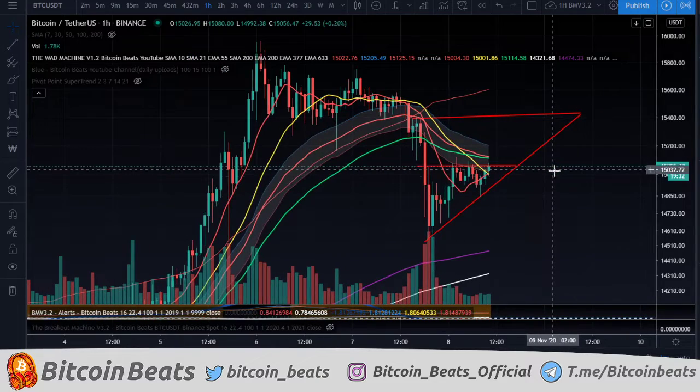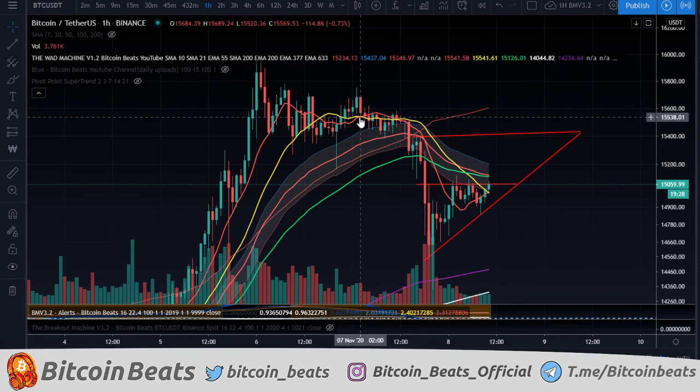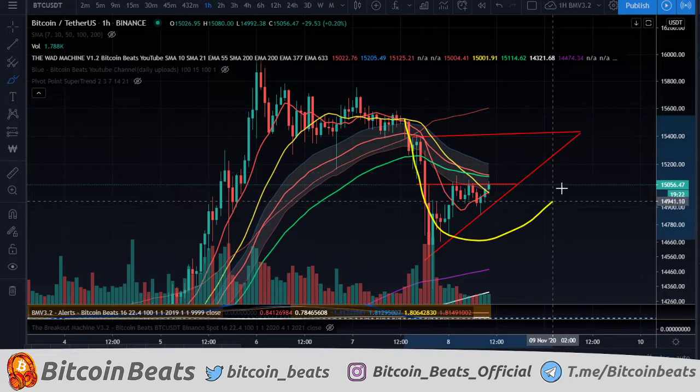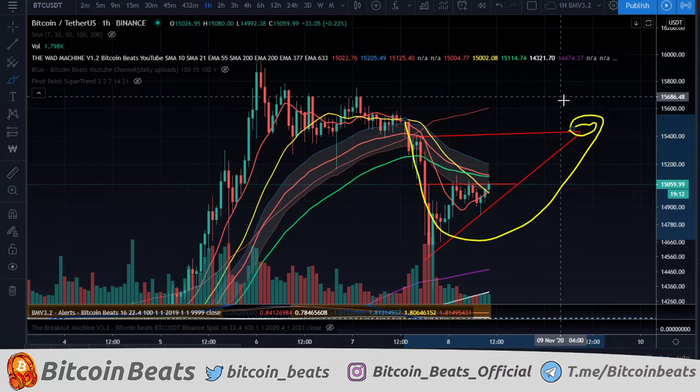Basically, yesterday I said potential for a pump or a dump or sideways, and nothing is happening over the weekend. And I did say as well, if we do dump, I do expect it to eventually return back to that 15,530 area. So it looks like the stage is set right now after this dump to return to that area.